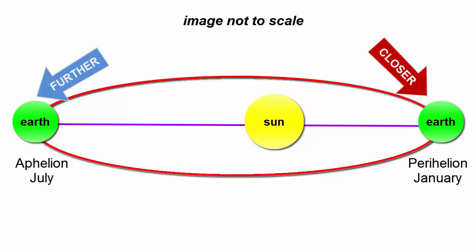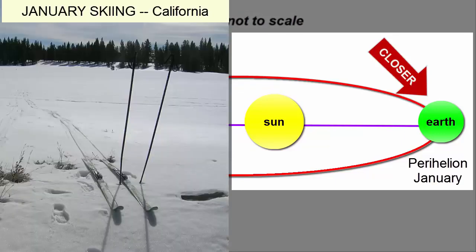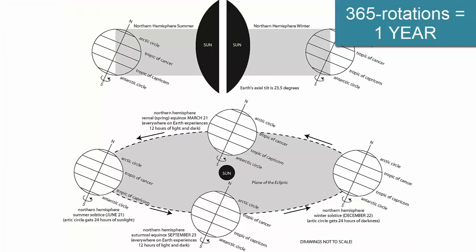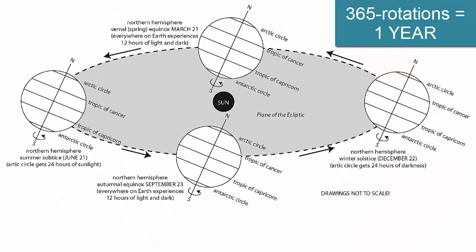Does that cause us to have seasons? We'd expect the planet to be a bit warmer overall when we're closer to the Sun. When does that happen? January. Is that our warmest season in the Northern Hemisphere? No. So the seasons must result from something entirely different. Let's return to the tilted axis of the Earth. As the Earth orbits the Sun, it goes through 365 daily rotations, while the axis maintains its tilt.